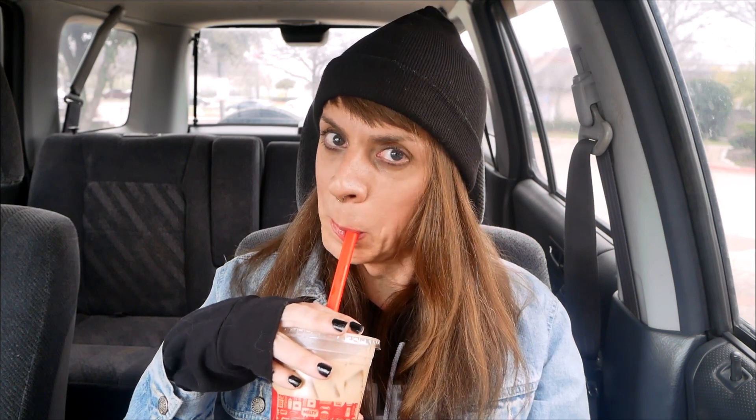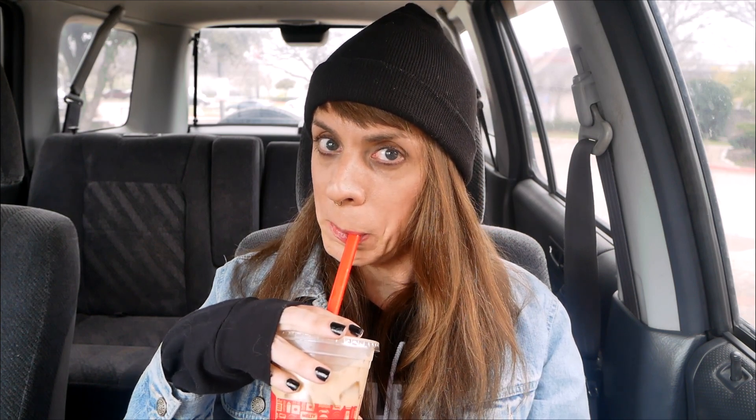I'm not a big boba girl. I've had those drinks that have juice balls in them, and those are good. But boba itself, I don't understand what it is. Let's find out. It's got boba balls in it — look. I like the milk tea aspect okay, but the boba balls are gross.